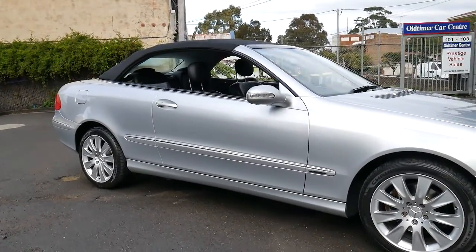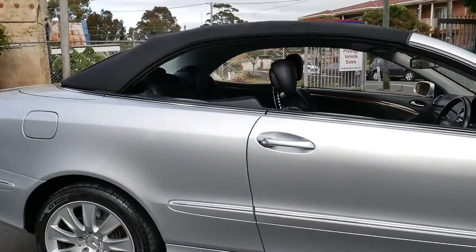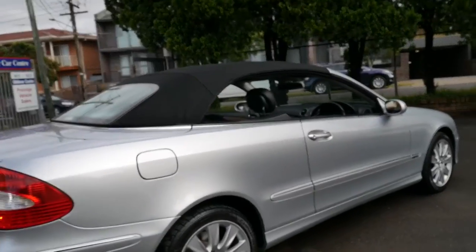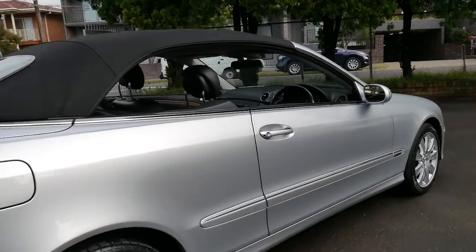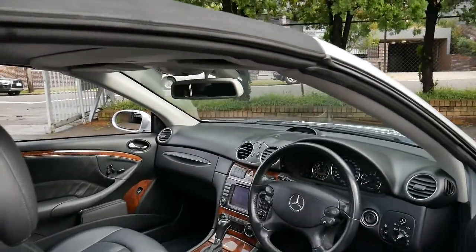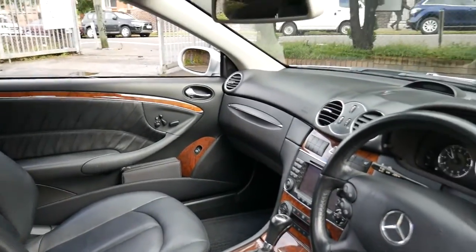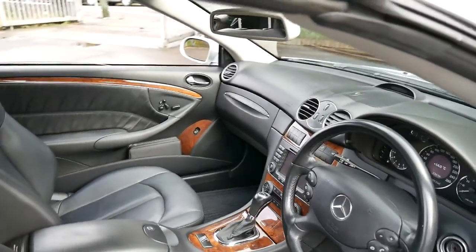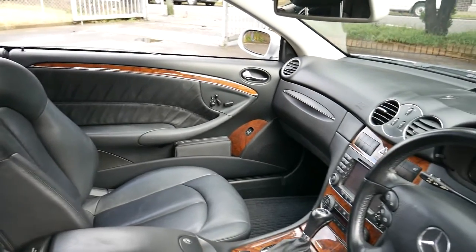We have been waiting for another CLK 350 like this to come along. My name is Philip Tarrant and I'm going to have a talk to you about this lovely Mercedes-Benz CLK. It's Circon Silver in colour, it's done 159,000 kilometres, but it's in very good condition. It's got a great service history — it's been serviced at Mercedes-Benz and a specialist called Edgecliff Automotive.